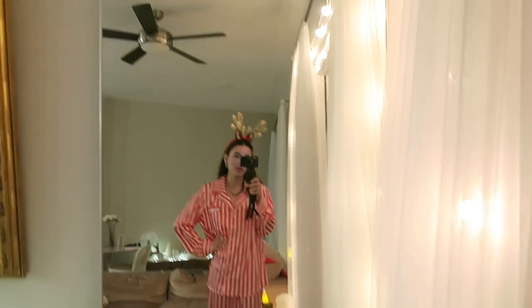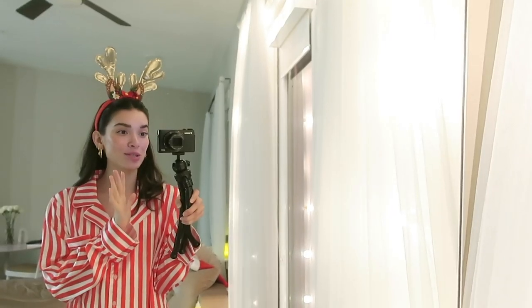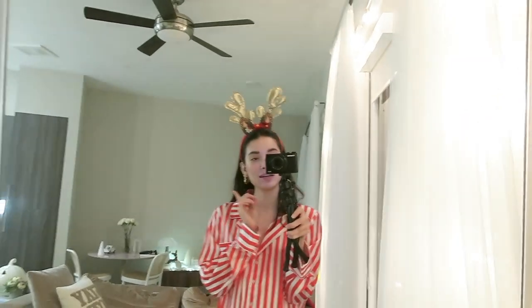You can't get more festive than this — I have my little antlers on. I just showered really quickly too and it's time to put up the tree. It's finally time, so let's do it!